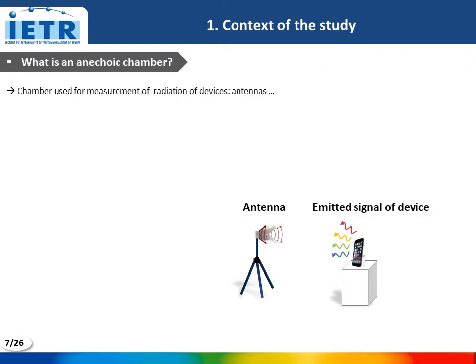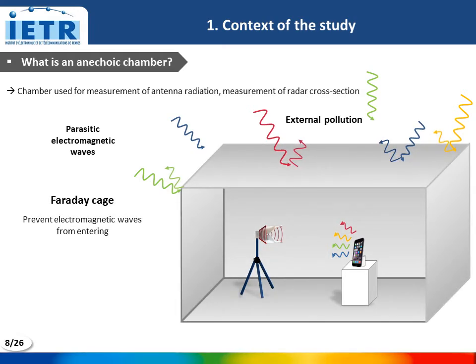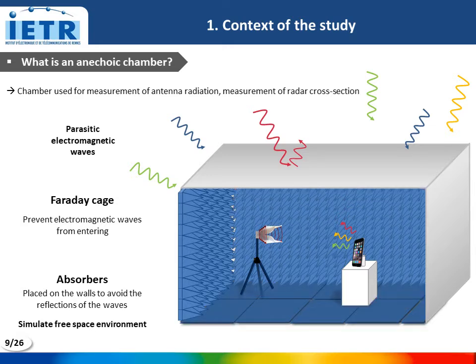What is an anechoic chamber? It is a chamber used for the radiation measurement of devices. The measurement cannot be performed in a standard environment because the signal emitted by these devices will be perturbed by parasite electromagnetic waves, such as Wi-Fi, which constitute an external pollution. For this reason, a Faraday cage is used to prevent electromagnetic waves from entering. However, this Faraday cage will create an internal pollution formed by multi-reflection of the signal emitted by the antennas or from the measured devices. For this reason, absorbers are placed on the walls, ceiling, and floor to simulate a free space environment.